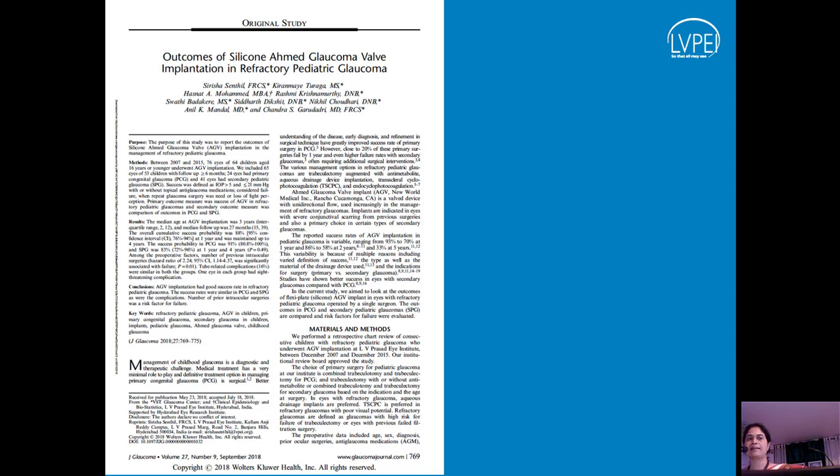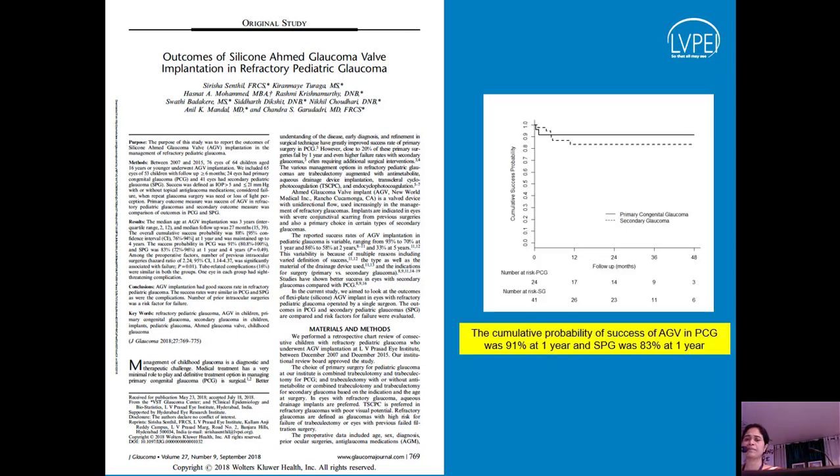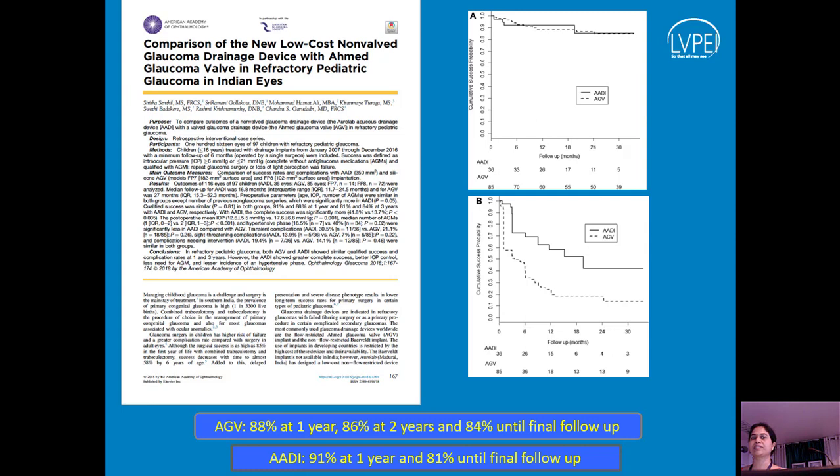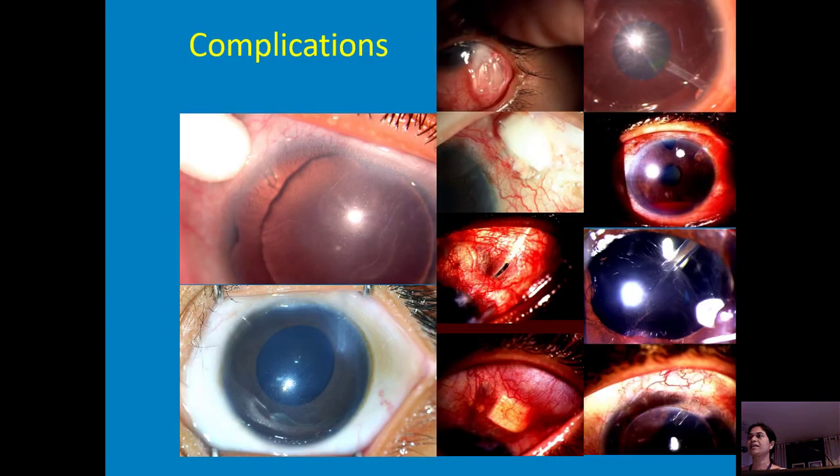We compared outcomes of primary versus secondary glaucoma with the AGV — they fare well initially, but by year two success dropped to about 70%. We also published results comparing AGV versus ADI in pediatric glaucoma. The ADI does better for intraocular pressure control, definitely better than AGV for complete success. However, problems and complications in kids are far worse with ADI, and we need to be very careful because these eyes respond to hypotony completely differently.